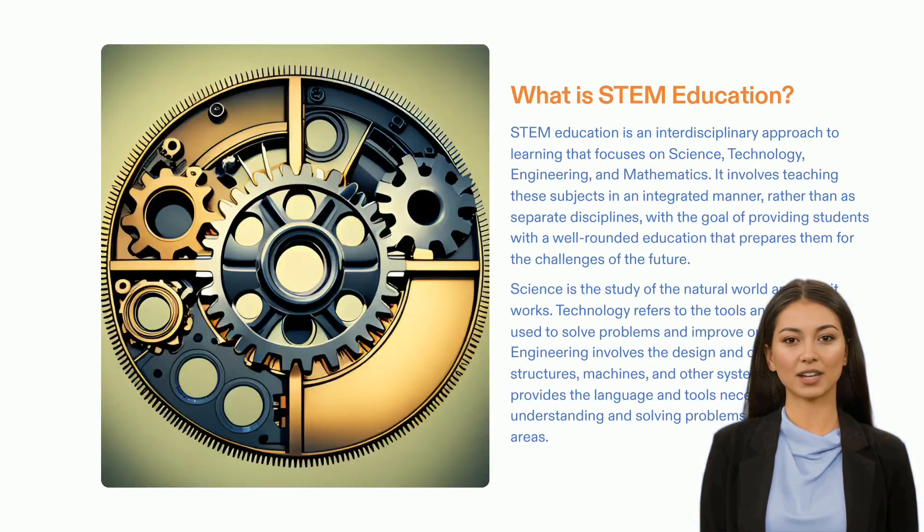STEM education is a modern approach to learning that provides a comprehensive education to prepare students for the challenges of the future. It integrates the core disciplines of science, technology, engineering and mathematics, and gives students the chance to build the knowledge and skills necessary to succeed in the rapidly changing world of today. With appropriate support and guidance, our children can acquire the abilities needed to address the problems of the 21st century. By embracing STEM education, we are helping to ensure that future generations will have the skills necessary to take on the world.